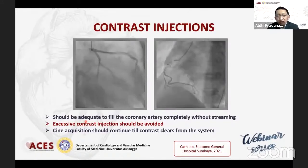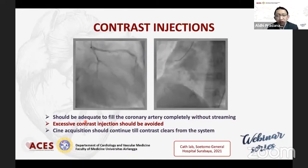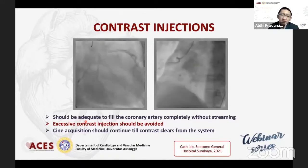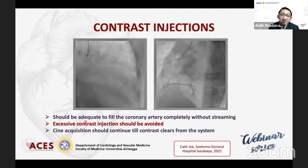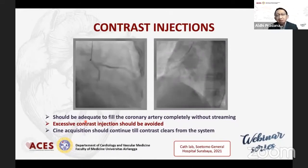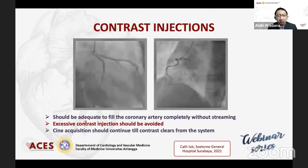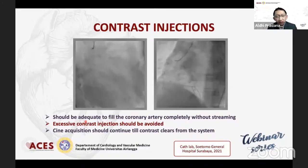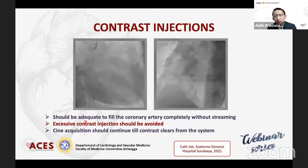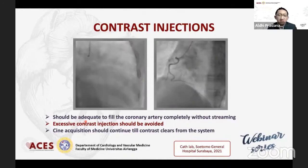Cara menginjeksi kontras sangat penting, di mana kontras gunanya untuk mewarnai. Pada yang masih belajar awal-awal, biasanya kalau menggunakan spuit 10 cc, itu sekali injek bisa 8-9 cc habis. Bayangkan kalau memerlukan 4 proyeksi atau 3 proyeksi sebelah kiri, berarti bisa hampir 30 cc habis hanya untuk sebelah kiri. Jadi setidaknya mestinya idealnya adalah 3 cc sekali injek, harus bersih, cepat dan kuat. Untuk sebelah kiri patokan saya biasanya 3 cc, untuk kanan 1 cc saja cukup, karena kanan cuma 1 arteri saja.